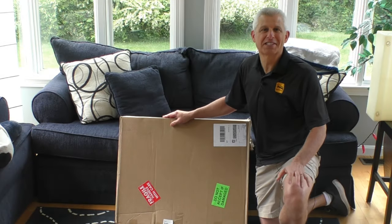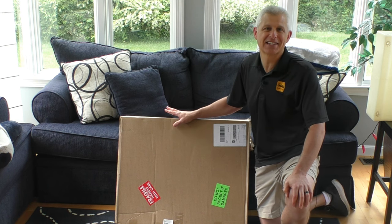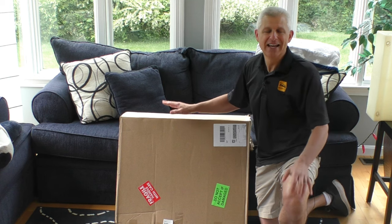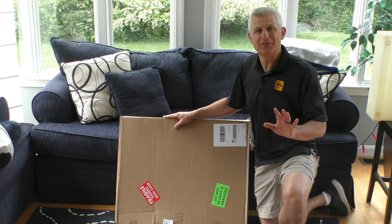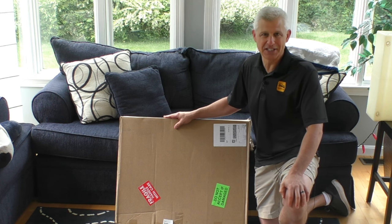Hi guys, Jeff Simon here from Social Flight with a very special package arrival that just came here to the Social Flight house. And you know, if you have watched Social Flight Live, you have probably seen that I'm an enormous fan of the artist David Yule.